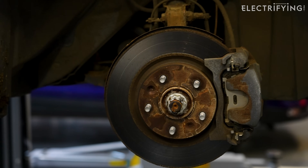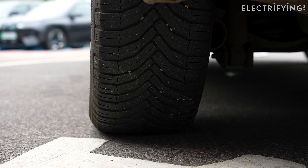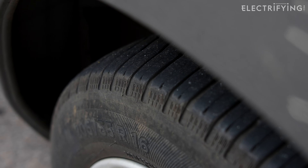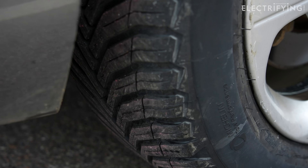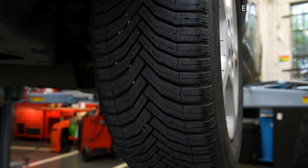They don't use them enough sometimes and they can get corroded — like these ones, in fact. Whoops, that's going to be added to the bill. There's also the tires. Because of the extra weight and instant power of an electric car, they do tend to wear faster. You might not notice, so it's good that they get a checkover. They'll also be looking for bulges and cuts that could cause the tire to fail unexpectedly.